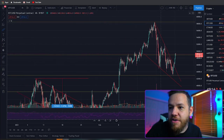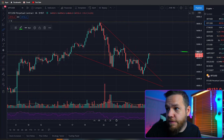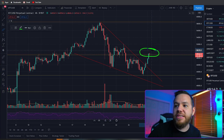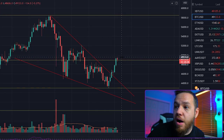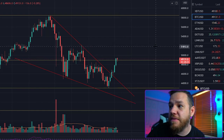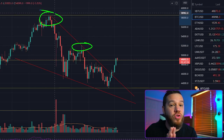We're now back to the very next Fibonacci level, which is the 23.6% level, and it also falls in line with that $50,000 level. That's going to be a nice resistance there — I expect a lot of price action. A lot of people who bought the dip could be taking profits there. If we do break up and above this, I expect us to possibly hit anywhere between $52,000 to possibly our previous all-time high.